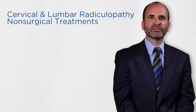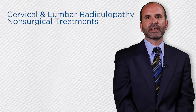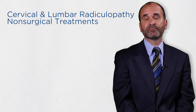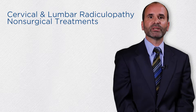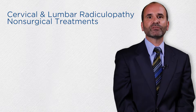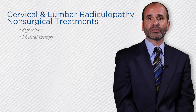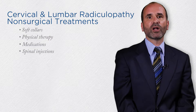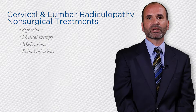In most cases, cervical and lumbar radiculopathy patients will see an improvement in symptoms just with time and no treatment. However, for those patients who do not see improvement in time, non-operative treatment options may include soft collars, physical therapy, medications, and sometimes spinal injections. All of these can help relieve the pain of cervical and lumbar radiculopathy.